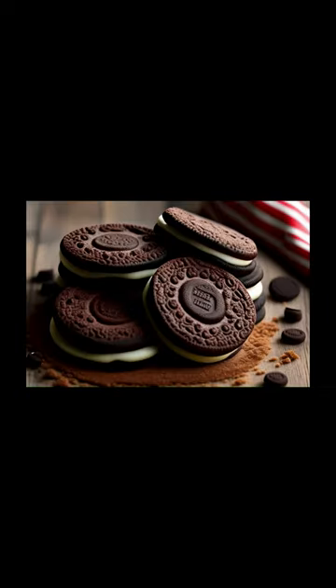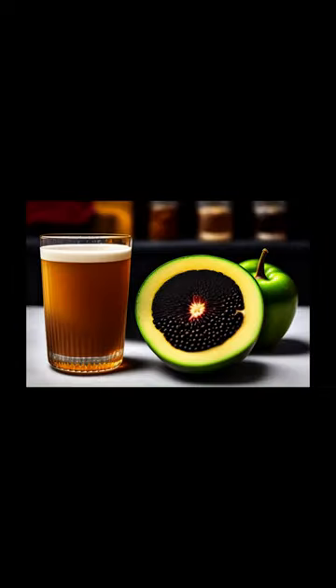A brick of Velveeta cheese chopped into chunks. Maybe you prefer Swiss cheese. Yummy. Oreo cookies. Garlic powder, black pepper, salt.